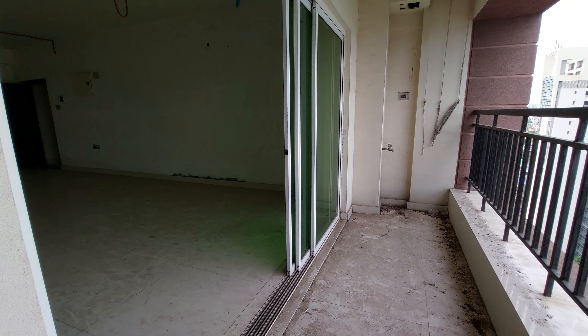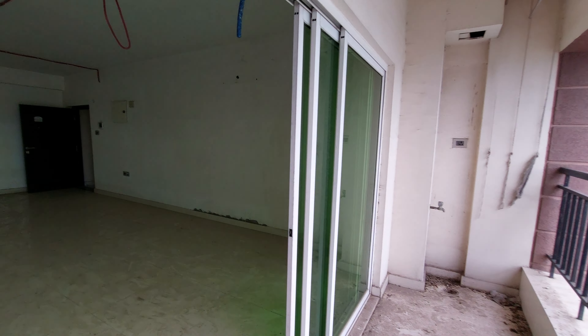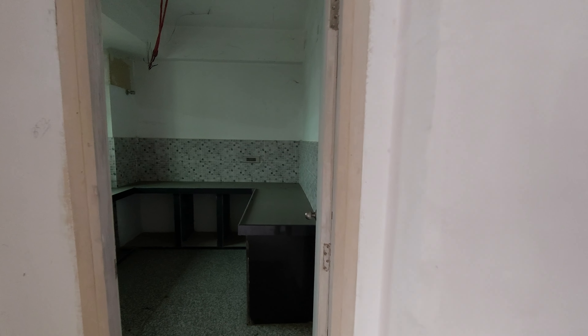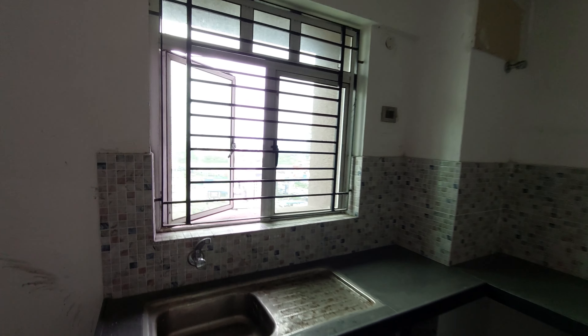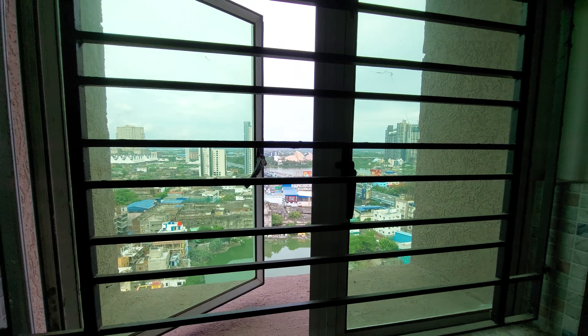This is fire exit number 1, and these are two high-speed elevators. Now we are going towards the actual side of the apartment. This is fire exit number 2, and on this side you will have the service elevator. This is the attached servant's quarter — 159 square feet with attached washroom space.